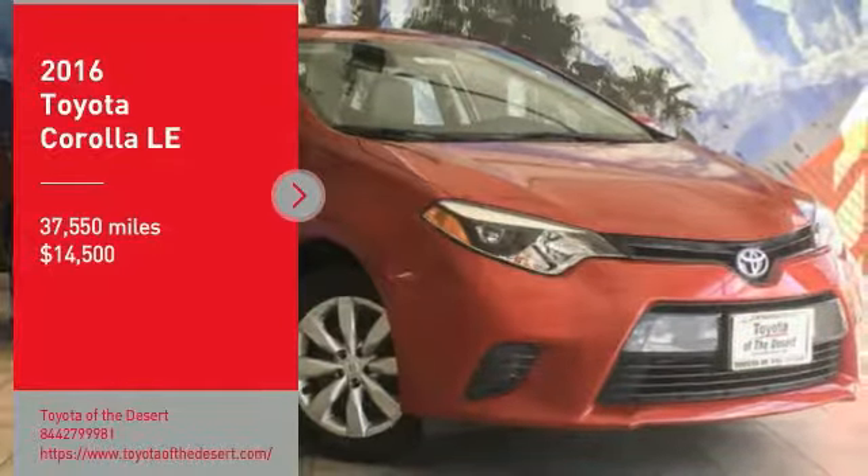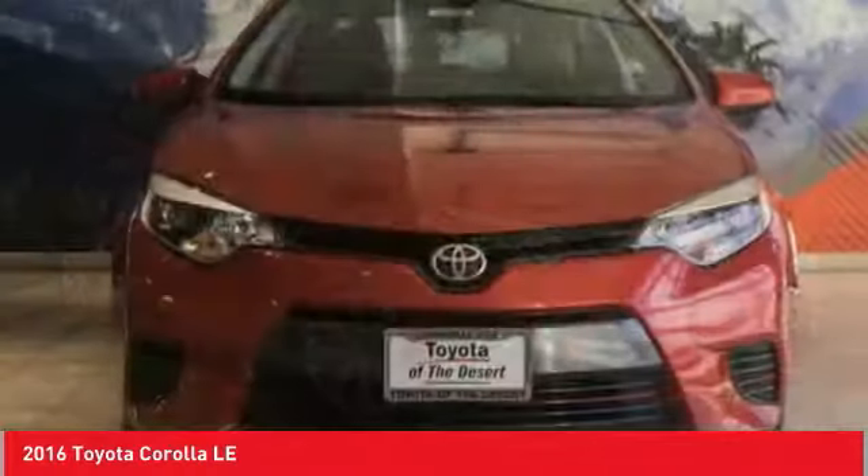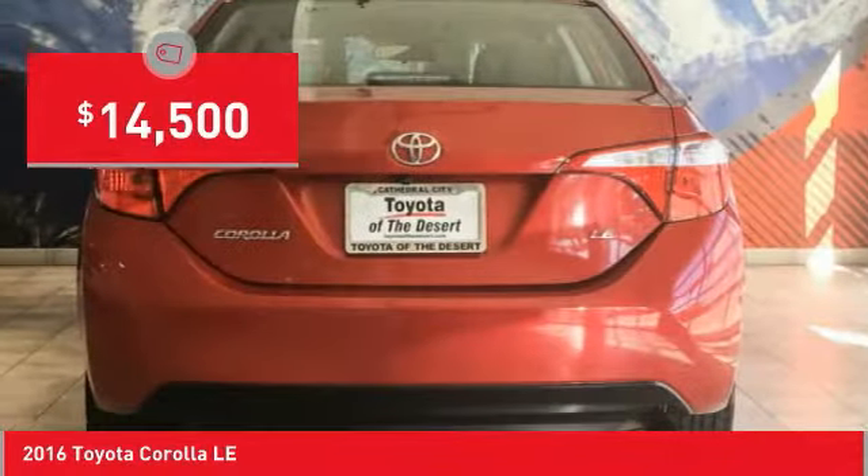Take a ride in the 2016 Corolla. The Corolla is still a great option for those who want dependability, comfort, and value, and is priced below $15,000.